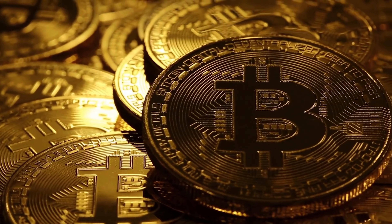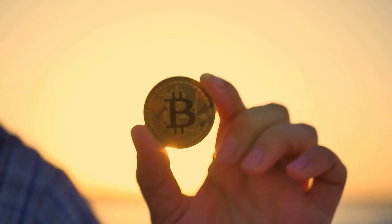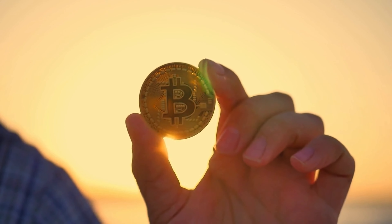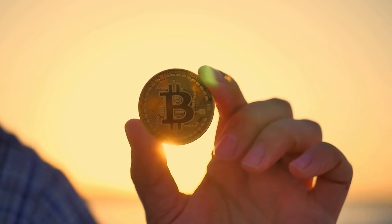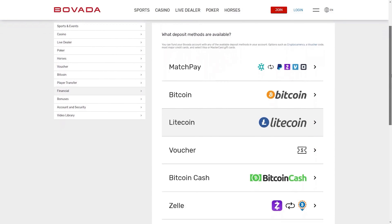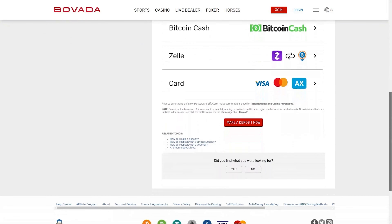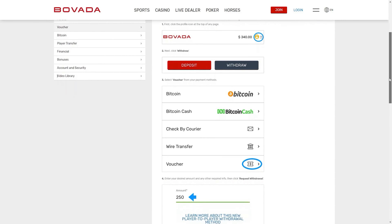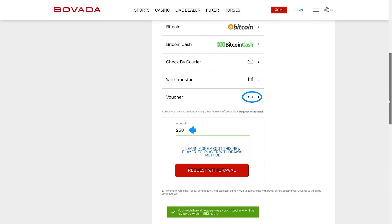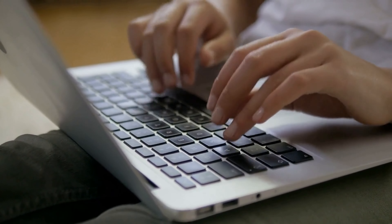When it comes to depositing and withdrawing on these sites, the best option is always going to be using Bitcoin. The best bonuses are usually offered by using Bitcoin, and transactions show up really fast and in the proper amount. For Bovada, other options include MatchPay, which allows you to use services like Venmo, Zelle, PayPal, and CashApp. You can also use their voucher system, which allows you to buy funds from other players in a variety of different ways, arranged through their player forums.